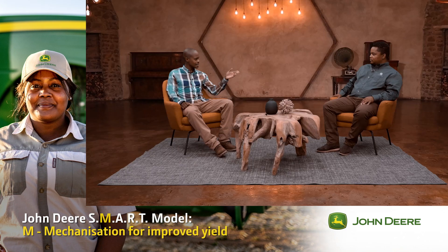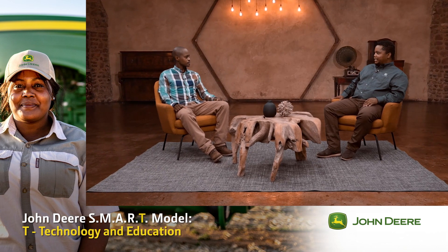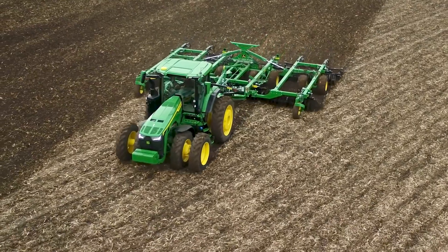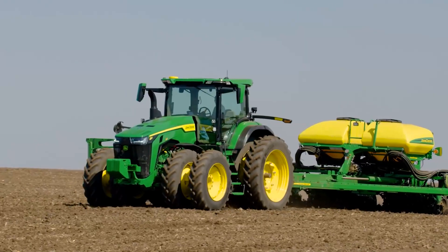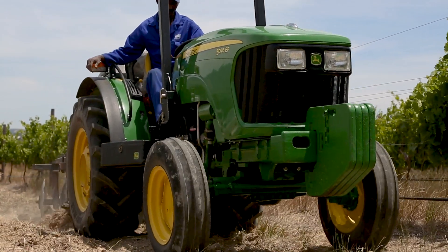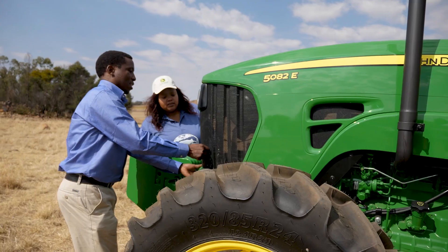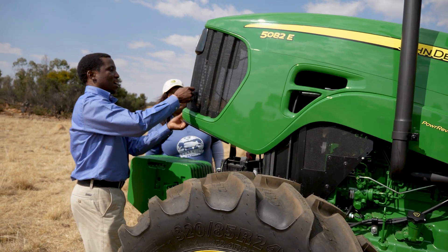Let's talk about the S in SMART, or the solutions. What solutions does John Deere have for farmers like yourself? What John Deere solutions is all about is John Deere is looking for a tailor-made product for the farmer. So if we look at the tractors, you can't give a farmer an eight series tractor, which is too big for his enterprise when he plants 200 hectares. So John Deere goes out with a team of experts and says, you only need for now a five series tractor. Then we make sure that we give you the best tractor for what you need, and the specs on the tractor are tailor-made for your farm.